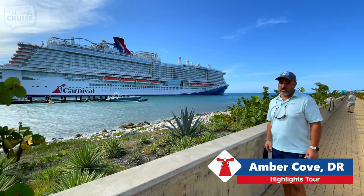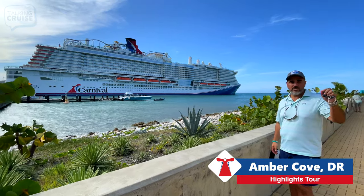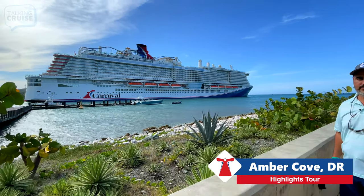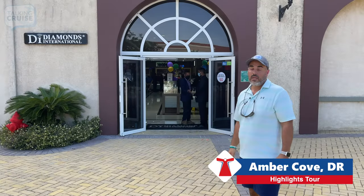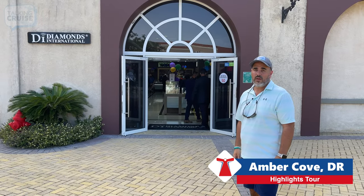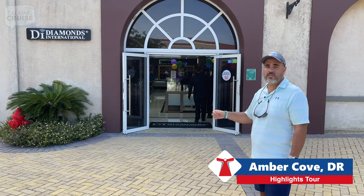If you're looking to find that great money shot of your ship, check out this area just outside the local market. It wouldn't be a stop in the Caribbean without a place to shop like Diamonds International.